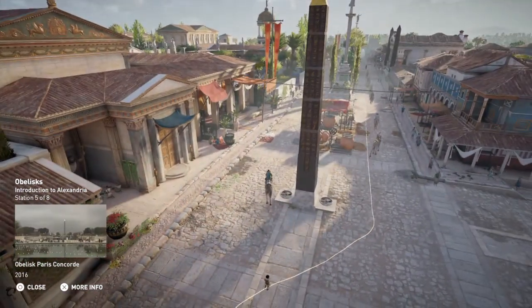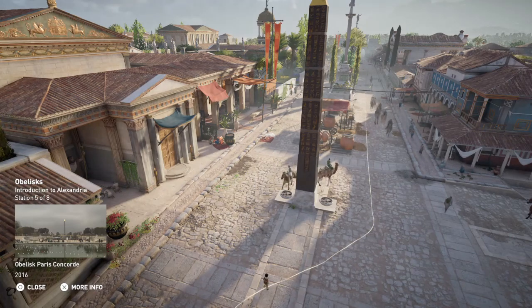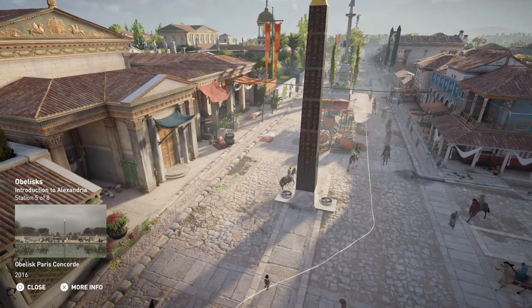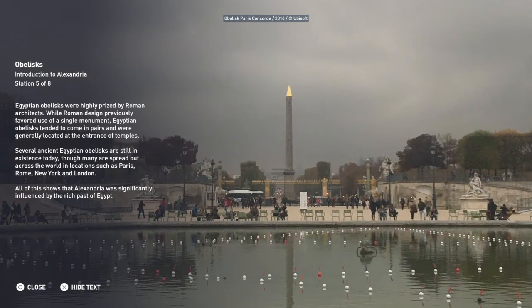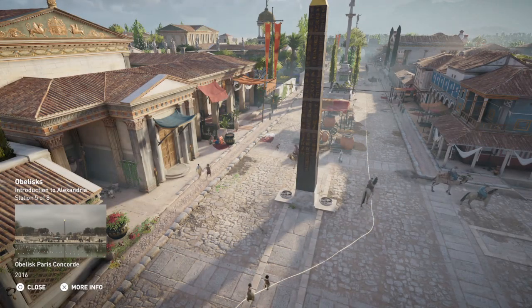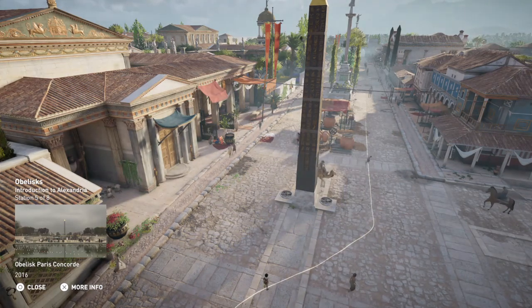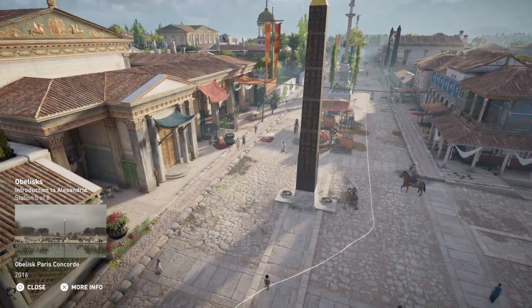Egyptian obelisks were highly prized by Roman architects. While Roman design previously favored the use of a single monument, Egyptian obelisks tended to come in pairs and were generally located at the entrance of temples. Several ancient Egyptian obelisks are still in existence today, though many are spread out across the world in locations such as Paris, Rome, New York, and London — all of which shows that Alexandria was significantly influenced by the rich past of Egypt.